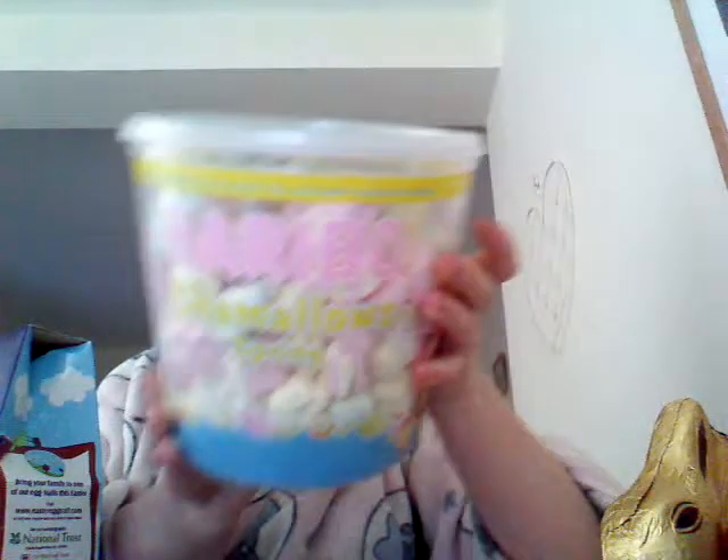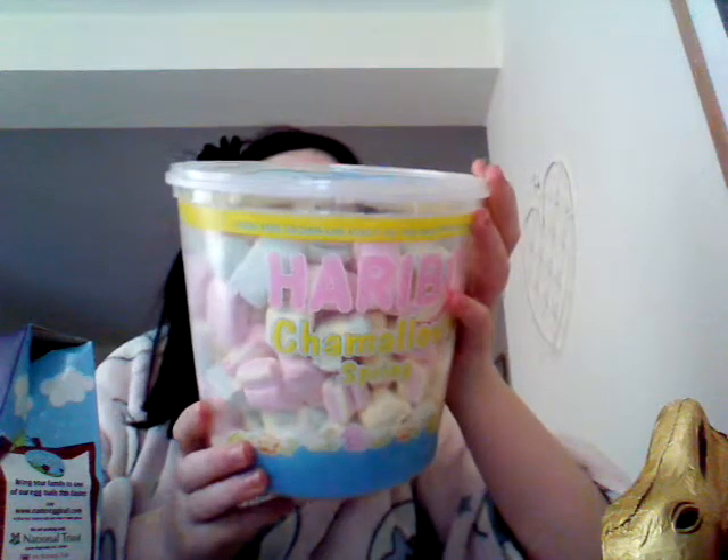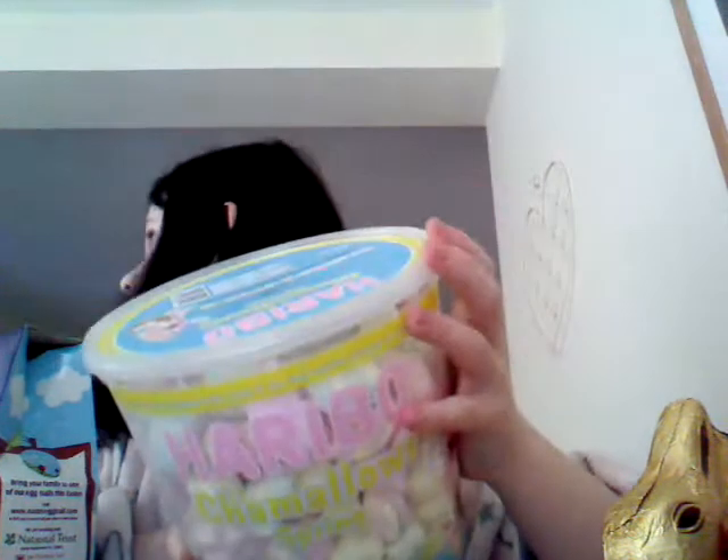And I got some Haribo marshmallows — a bucket with loads in it. It says 'Kids and grown-ups love it' — the happy world of Haribo. These are actually Haribo marshmallows. Here's just another view of everything. Bye, hope you enjoyed the video!